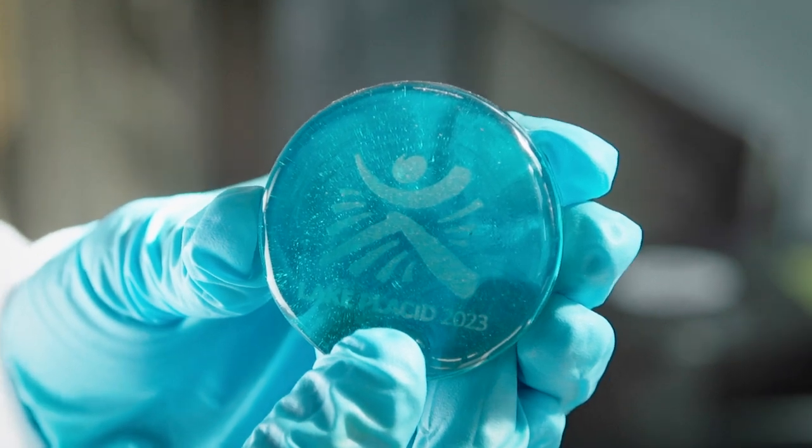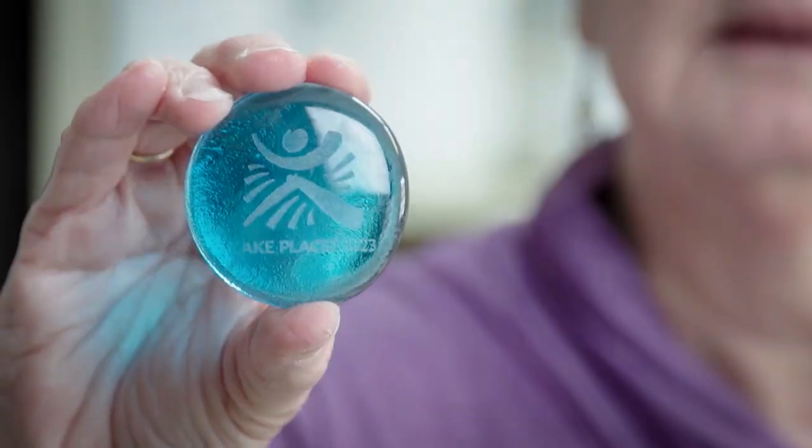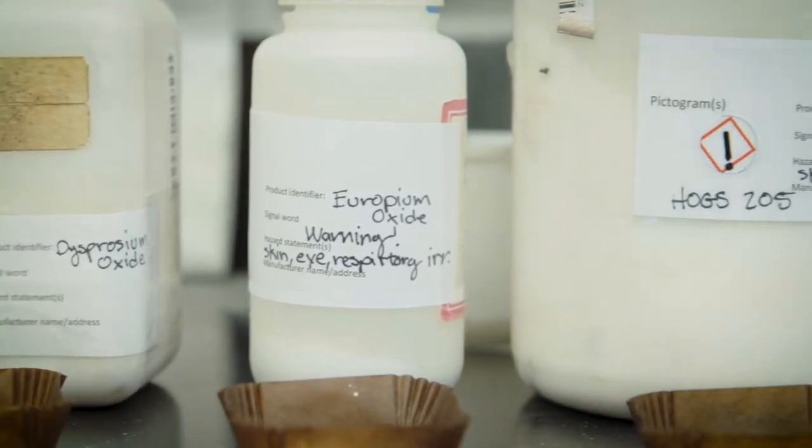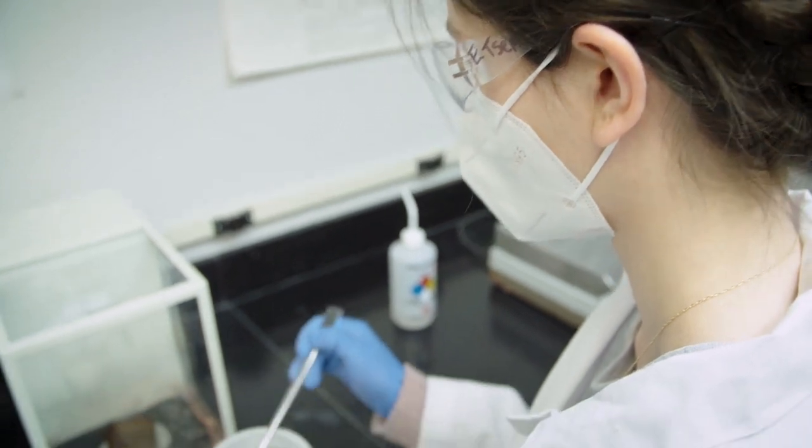Each gold, silver, and bronze medal has its own unique gold, silver, or bronze metal, and then this glass and light is placed within each one of those. The glass will have an iridescent quality to it. To get the luminescence, we have a combination of three different rare earth elements.